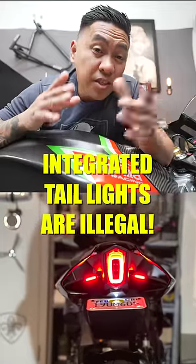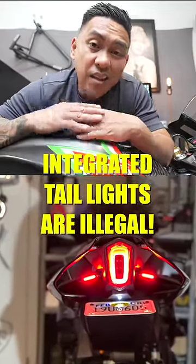The most popular solution to that big ugly thing sticking out the back of your bike is integrated taillights. There's a ton of companies that make them, but did you know that a lot of them are not legal in any of the states?